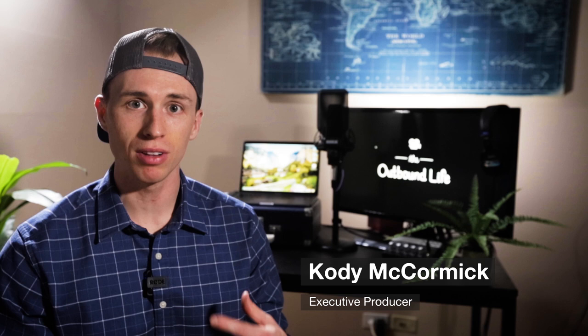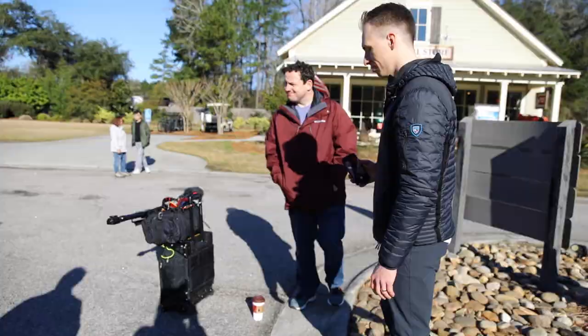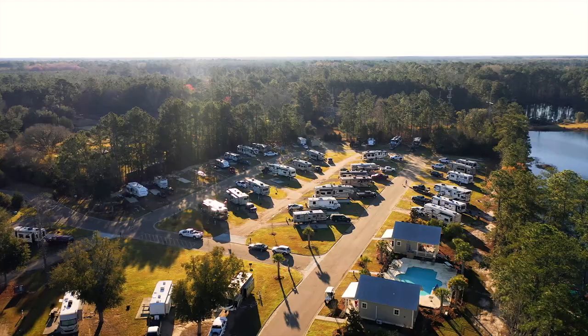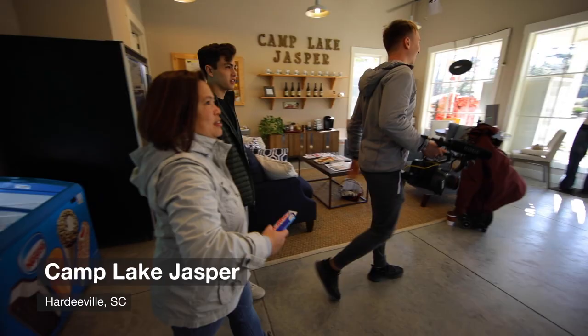For this project, we had talent and crew flying in from six different states to make this happen. We were working through a database of over a hundred different campgrounds and we had to narrow that down to one specific campground that we loved and wanted to go shoot this piece at.